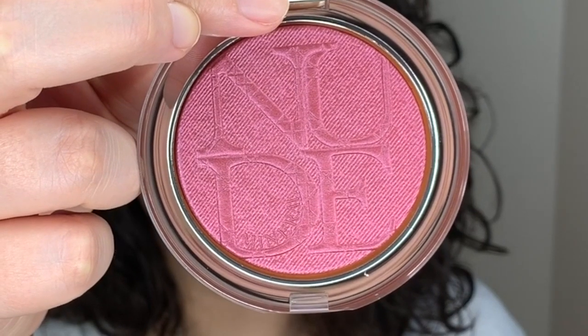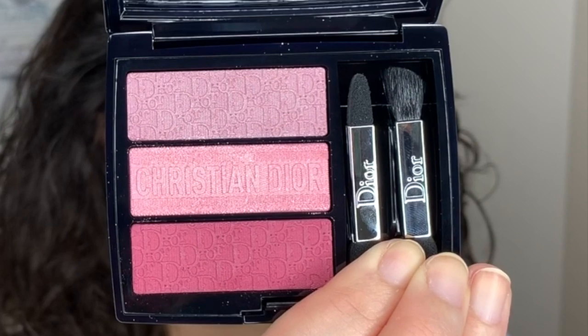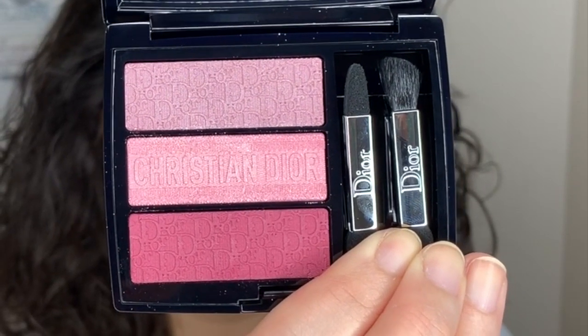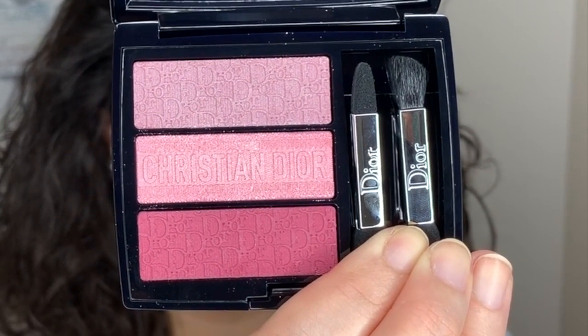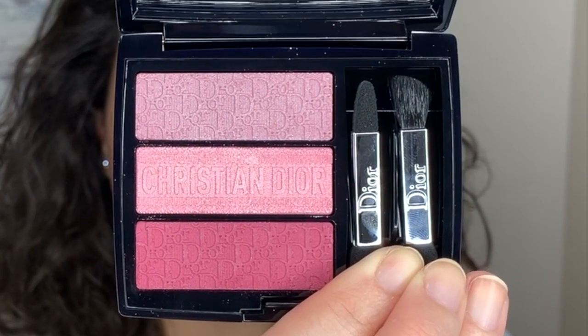So what am I talking about exactly? The first one: Dior Skin Nude Luminizer Blush 011 Plum Pop, and the Dior Limited Edition 3 Colors Trio Blush Eyeshadow Palette. This is number 853 Rosy Canvas.